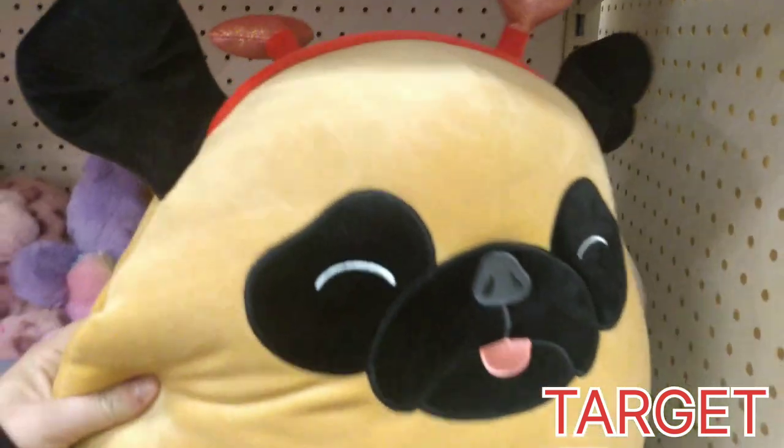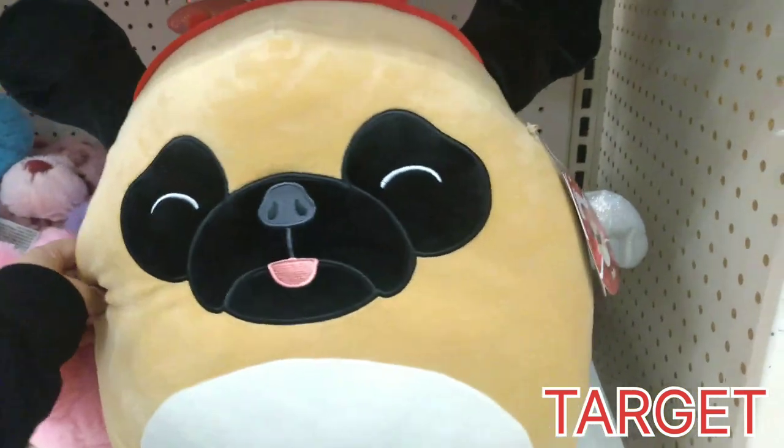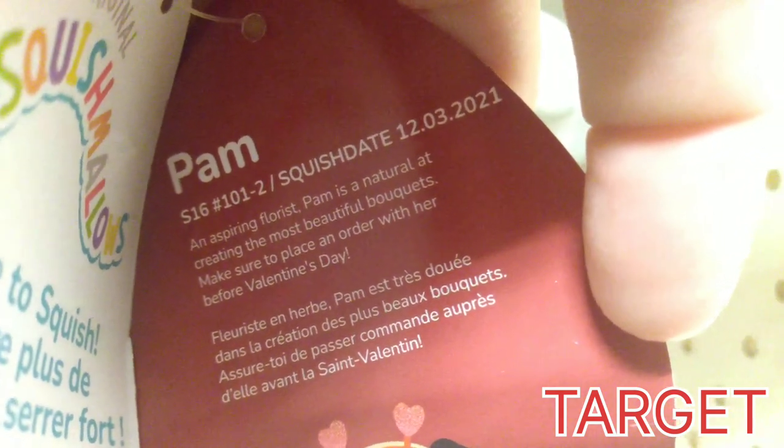Never fear, Xander's here — he's got a heart of gold. Over here is Pam, Miss Pam. Her birthday is December 3rd, 2021. She is a florist, natural at creating the most beautiful bouquets.